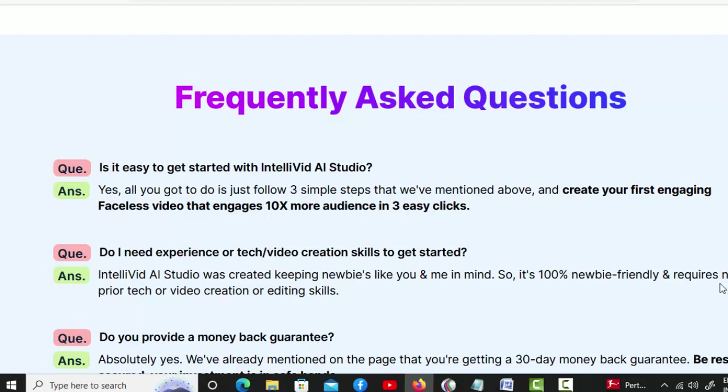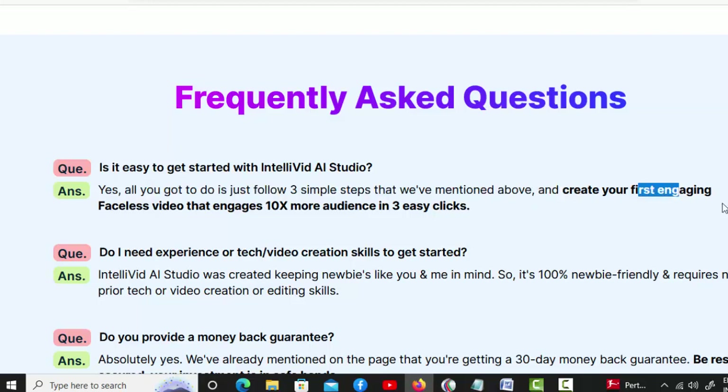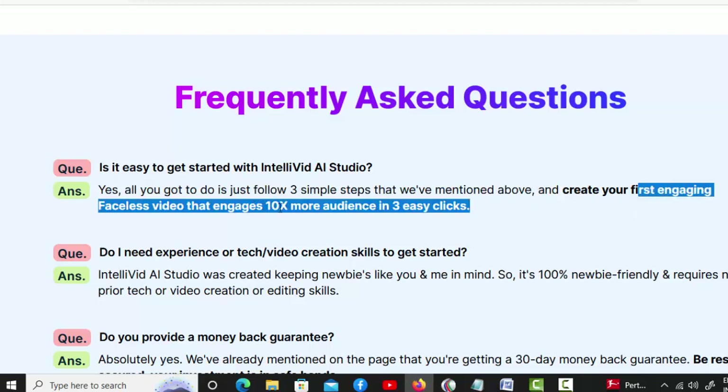Frequently Asked Questions. Is it easy to get started with IntelliVid AI Studio? Yes, all you got to do is follow three simple steps mentioned above and create your first engaging faceless video that engages 10x more audience in three easy clicks.